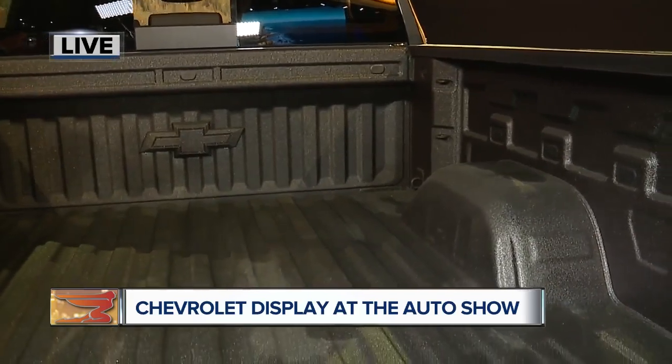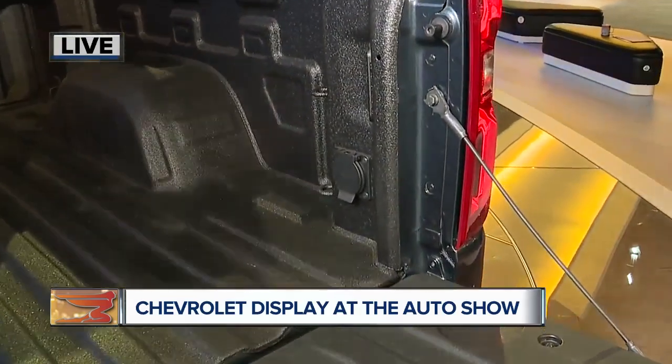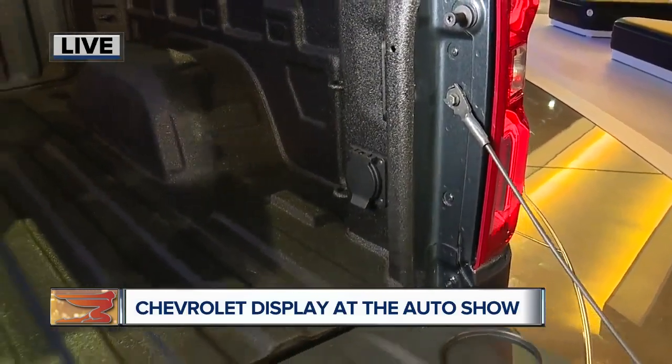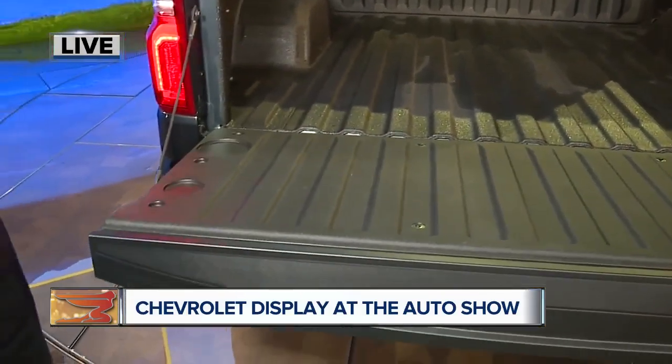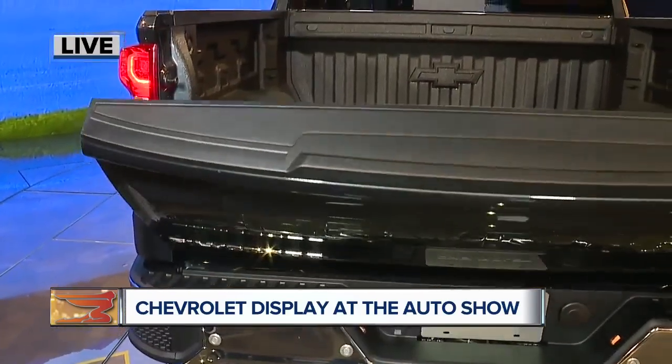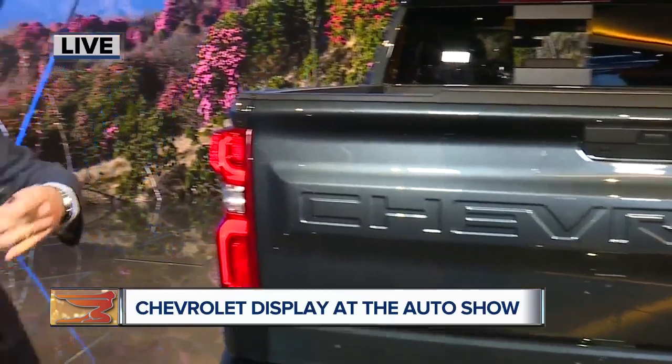It has a built-in 120-volt power outlet in the corner and LED task lighting. And it has a feature that no other pickup truck has ever had — a power retractable tailgate, so you can have full hands-free operation. Anyone who's got an SUV or a crossover with a power tailgate is familiar with that. Now we've brought that technology to pickup trucks.